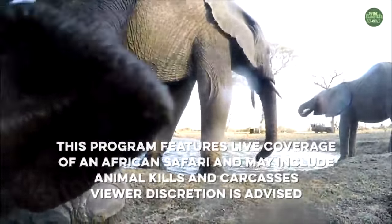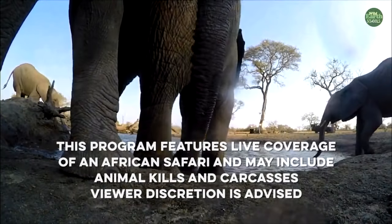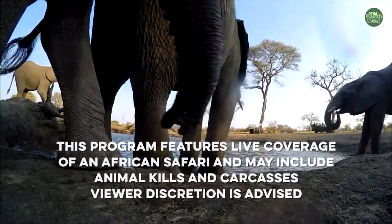This program features live coverage of an African safari and may include animal kills and carcasses. Viewer discretion is advised.